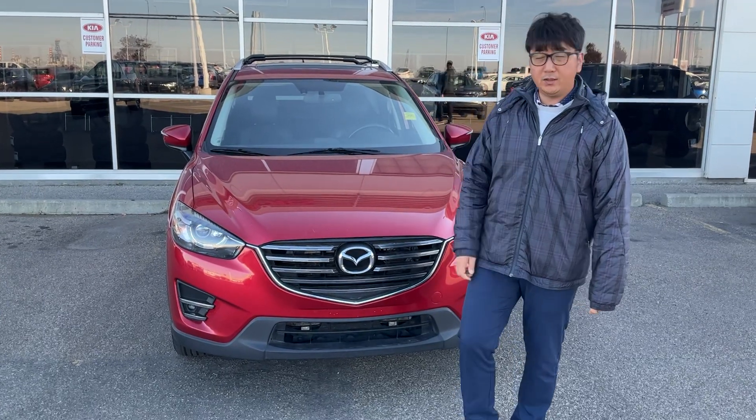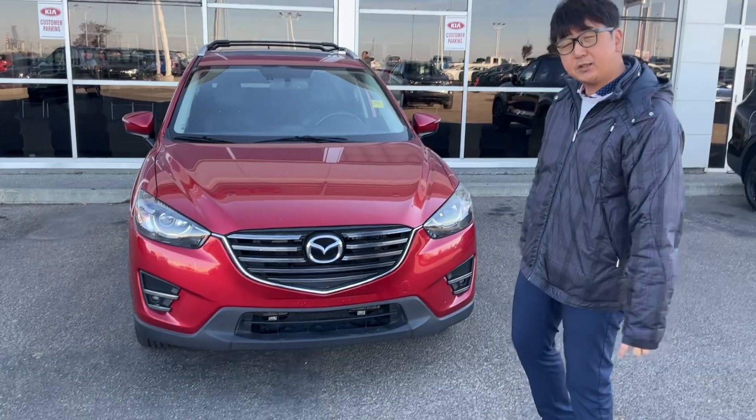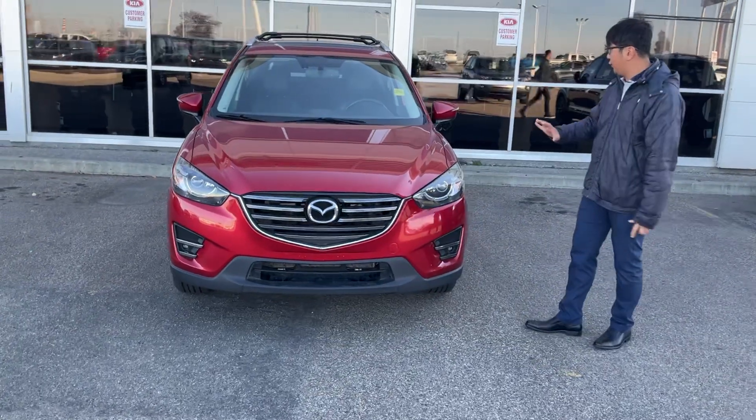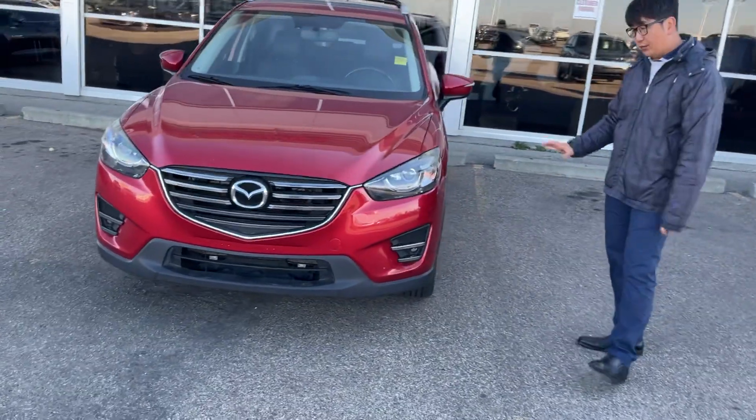Hi, this is one from the Sherpa Kia. This is the 2016 Mazda CX-5. There's a nice red color on it and nice position on the vehicle. That's the GT, so a little bit higher trim.